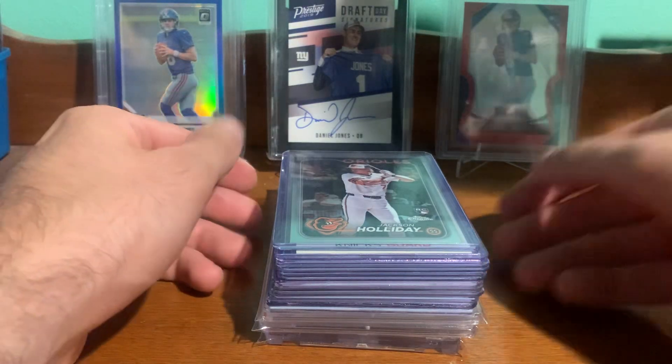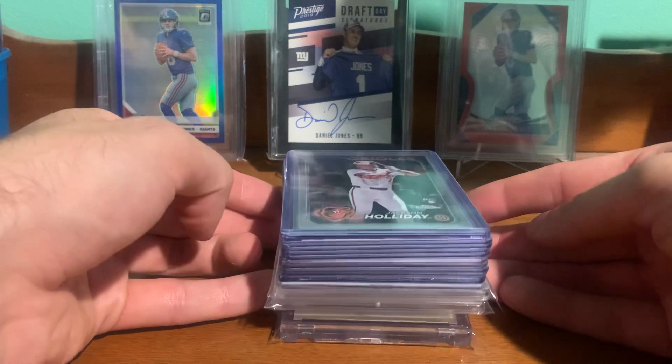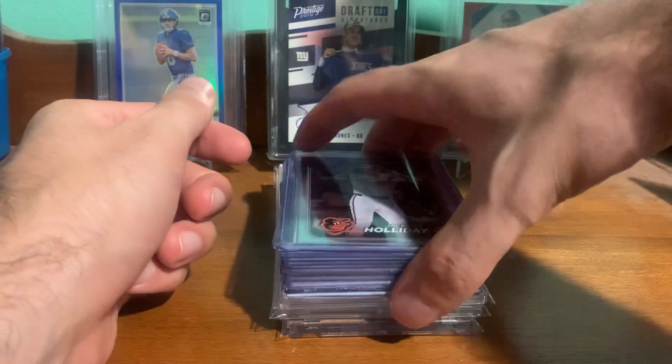Hey YouTube, Carl's Cards here. Got a card show recap from today and then one eBay pickup, so I'll get right into it.